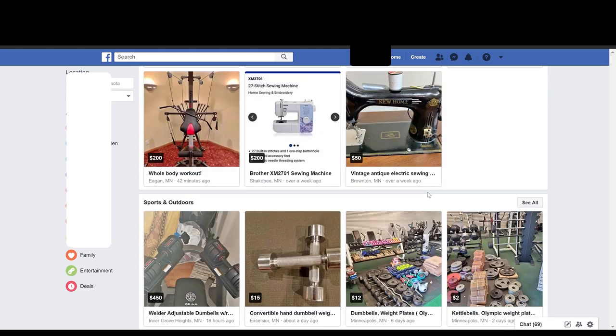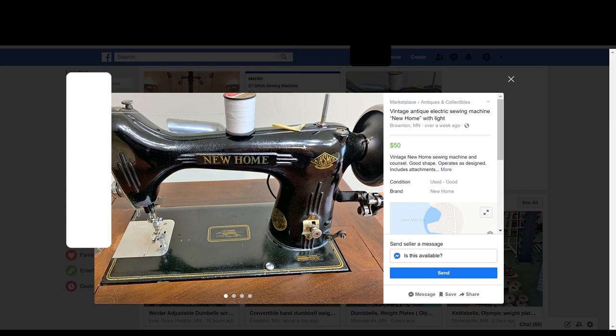Check out this guy, this $50 vintage sewing machine. Would this be good for a beginner? No, probably not, but look at how dope this thing is. This thing is 100 years old.